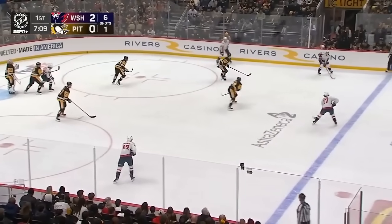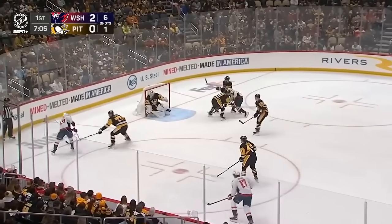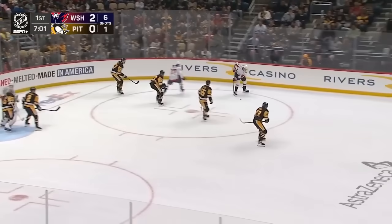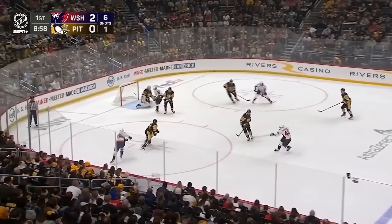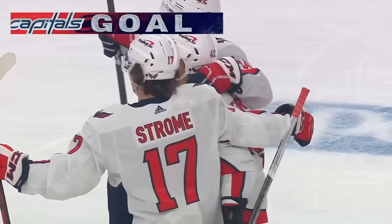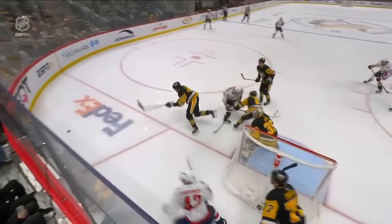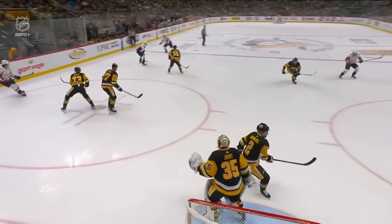And the Capitals come out with it, looking to set it up and get a chance. Strom fakes the shot and Farabari in front, looking for a deflection perhaps. Stick or skate. Capitals still have it — another good shift for Washington. Farabari — score! Great in-zone offense here. Control the boards, control the game.